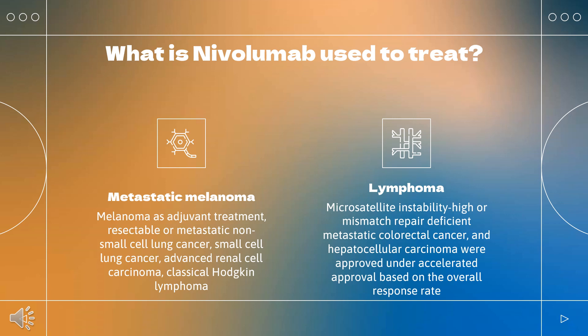microsatellite instability high or mismatch repair deficient metastatic colorectal cancer, hepatocellular carcinoma, and esophageal cancer. The indication for classical Hodgkin lymphoma, microsatellite instability high or mismatch repair deficient metastatic colorectal cancer, and hepatocellular carcinoma were approved under accelerated approval based on overall response rate. Continued approval may be contingent upon verification and description of clinical benefit in confirmatory trials.